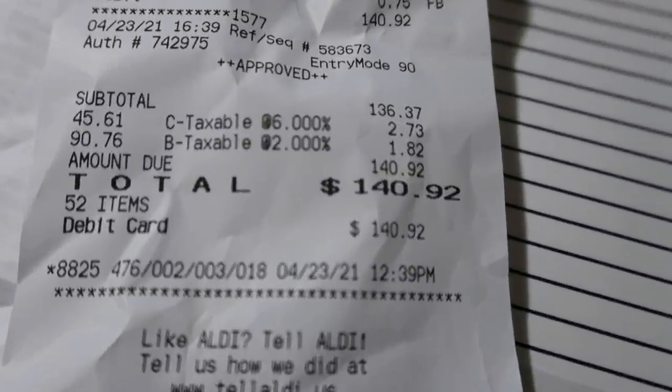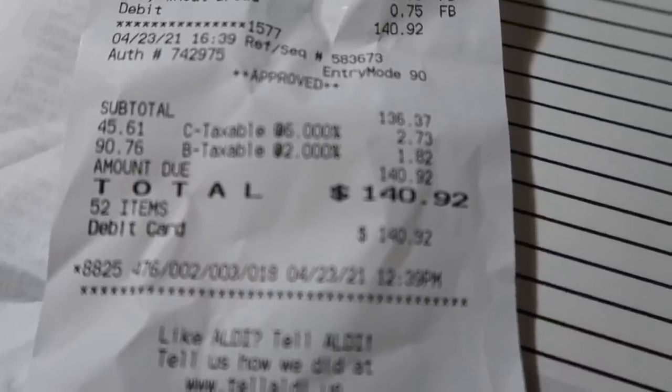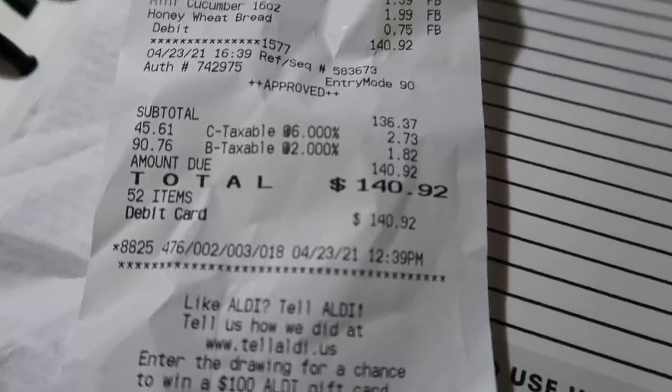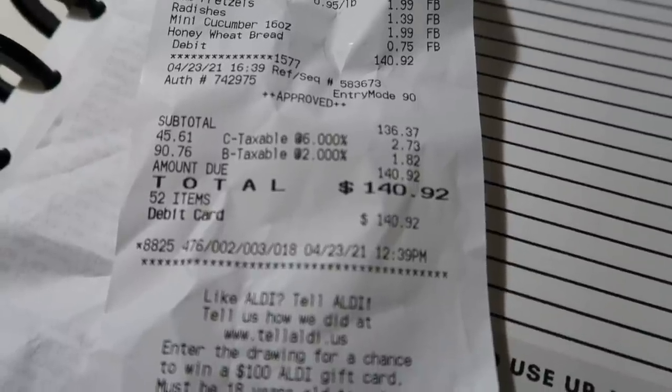Here's my receipt — I spent $140.92. That umbrella was about $30, so that brings it down to around $110 for just the food items. That's going to be it for my haul this week! I hope you enjoyed it — if you did, please leave me a thumbs up and subscribe if you haven't already. As always, thank you so much for watching and I will see y'all in the next one, bye!